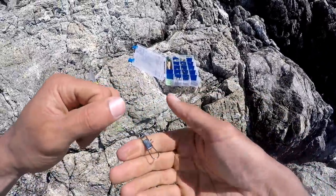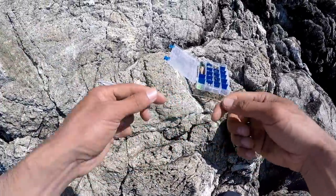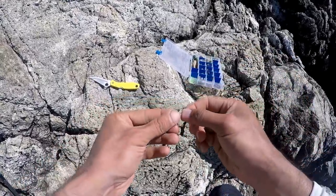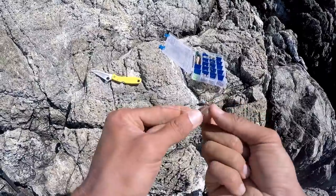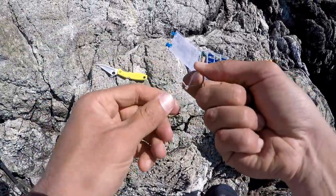This is a super strong knot for attaching anything to braid. Now the reason why I attach a swivel to my braid is because if I want to change out leaders, I can do that easily with the perfection loop. So I take the tag end in my right hand, double it over once, double it over in front, take the tag end, put it through the middle, and then I pull one of the loops through the back loop. There's my perfection loop.